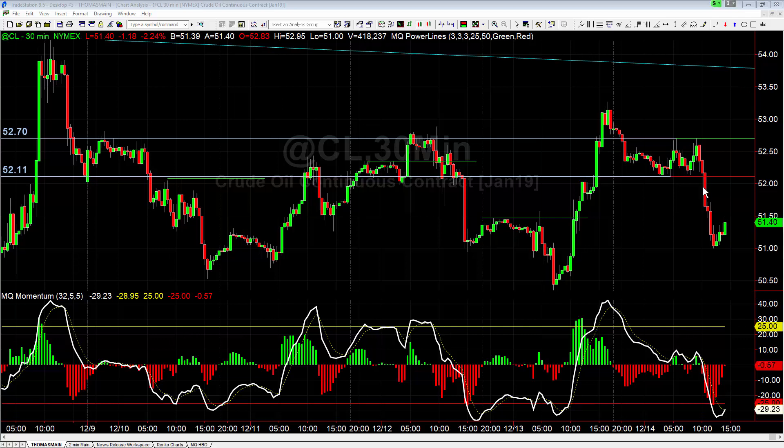Now if you were in the trading room with me when I first started talking about crude oil, we actually had a bullish bias in crude — but in order for it to trigger, it needed to get above 52.70. The reason we had a bullish bias was because of strengthening momentum: we had higher lows on the indicator line and histograms, and we were starting to climb back up to the upside.